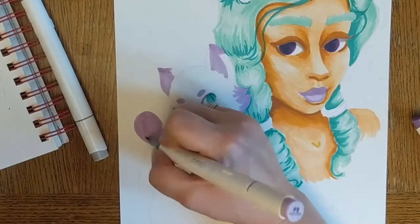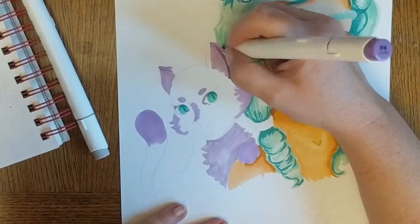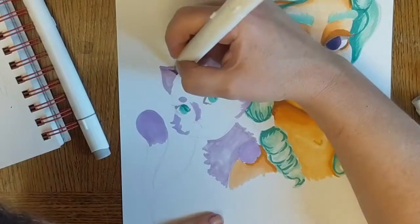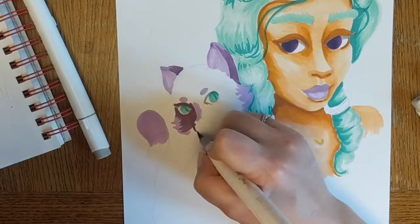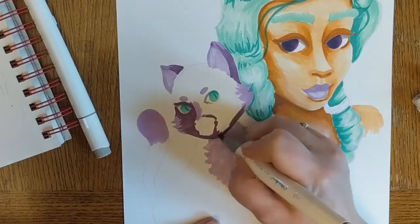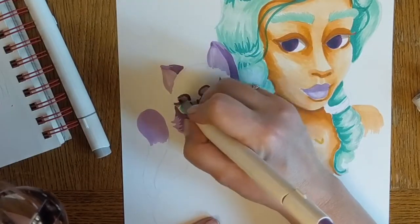I'm not saying I dislike the cat — I think she ended up pretty cute — but she's definitely at a different, lower level than the magical girl was. I don't think I did as good a job coloring her, but maybe I'll stop trash-talking my efforts and just let you decide.